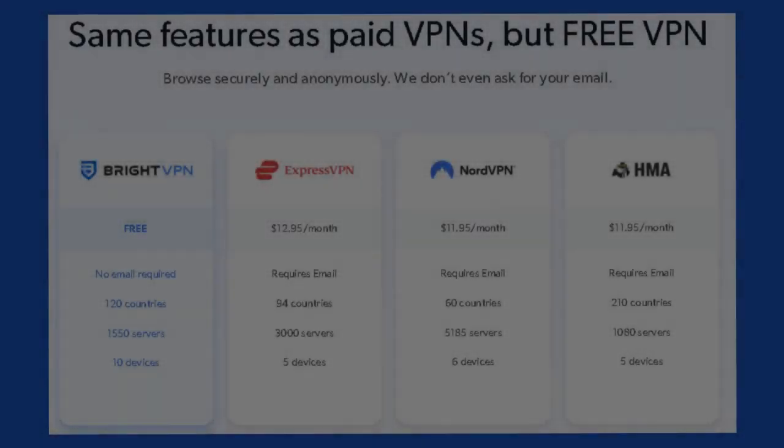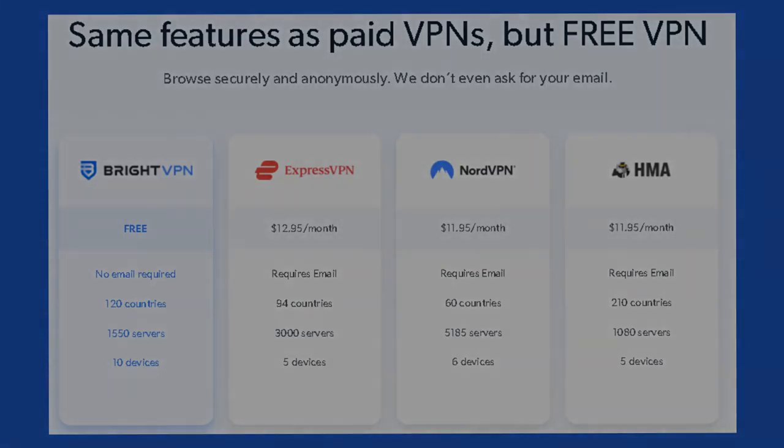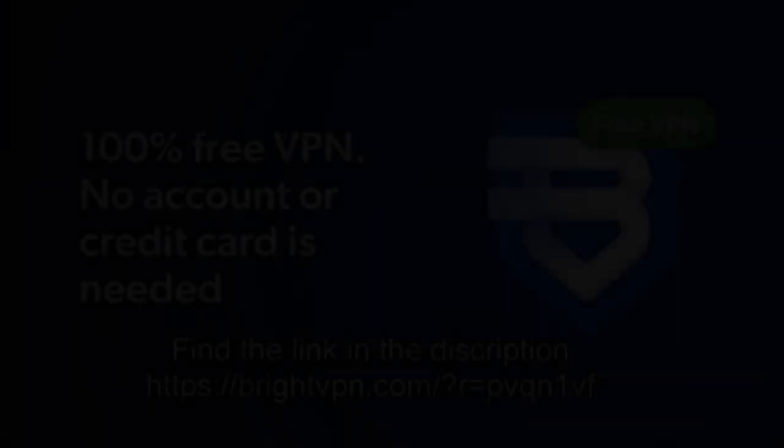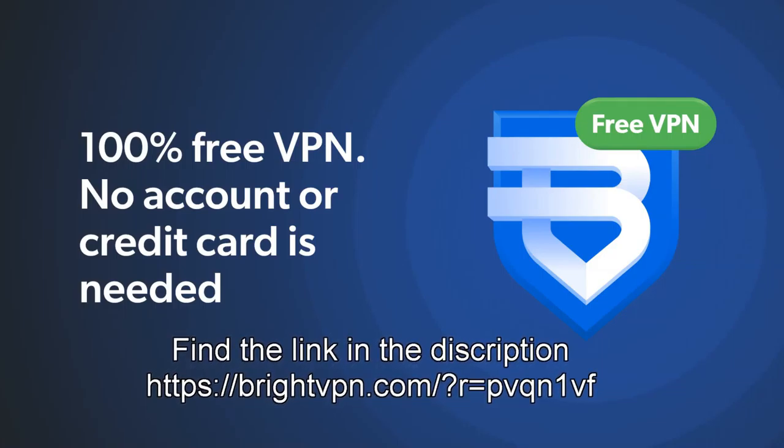Secure, private, free VPN. BrightVPN encrypts your data and protects your privacy. It unblocks any website instantly so you can access your favorite sites from anywhere. It's a premium VPN given to you for free. Please use the link in the description to learn more.